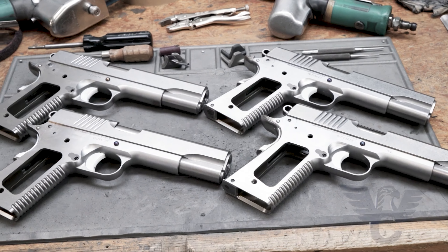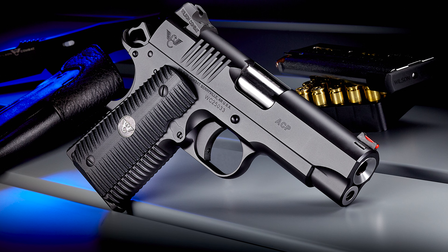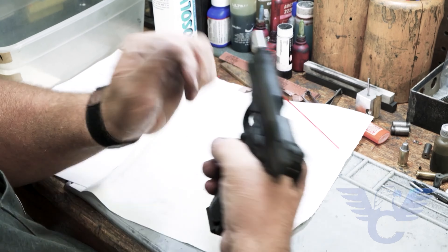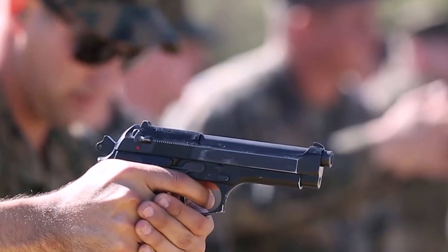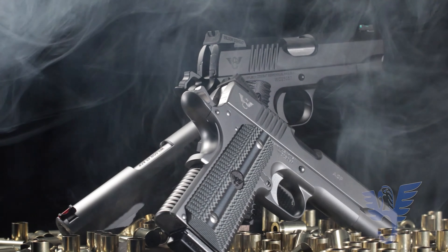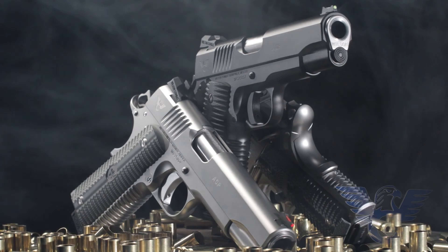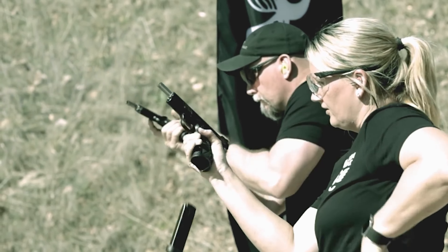The ACP exhibits flawless reliability with various ammunition types and performs drills with speed and confidence. One minor drawback is the engraving on the slide, which, considering the price, could be of higher quality — it appears to be laser-cut rather than machined. However, these criticisms are insignificant when considering the ACP's overall excellence as a functional firearm. For those in search of a reliable 1911 pistol for personal defense, the Wilson Combat ACP stands as a top-tier option that surpasses expectations.